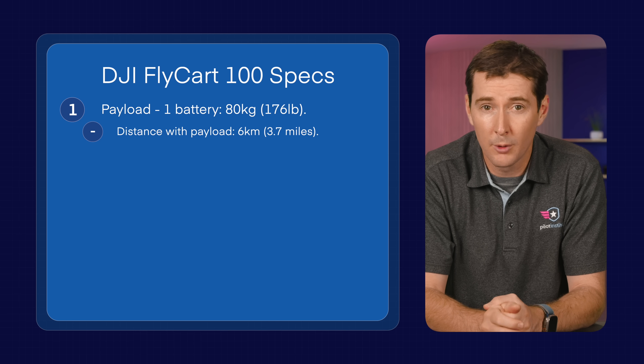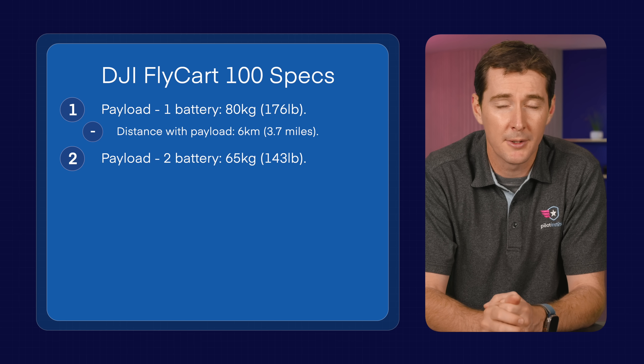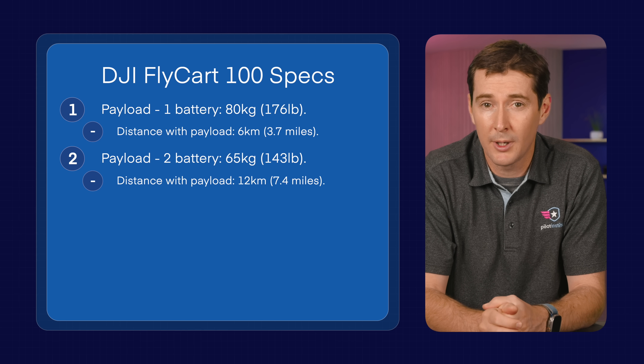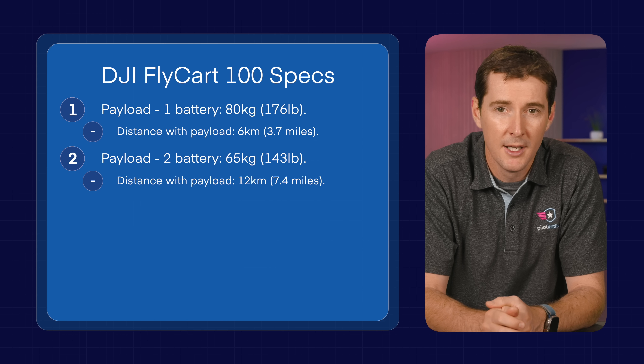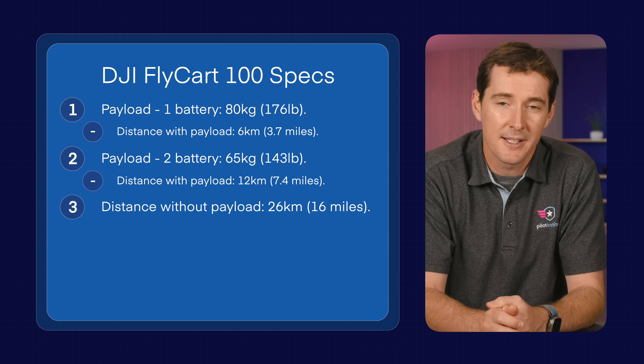If you opt for the dual battery, the payload drops slightly to 65kg (143 lbs), but the range increases to 12km or 7.4 miles. With no payload at all, this thing can cruise for 26km — 16 miles — which is kind of crazy.